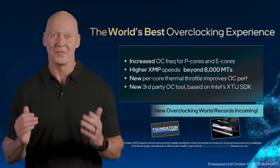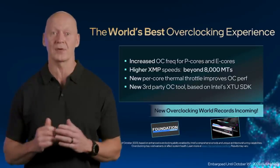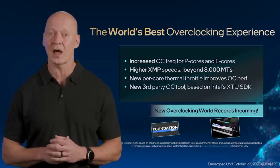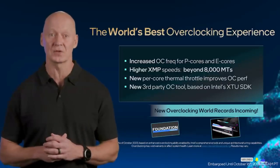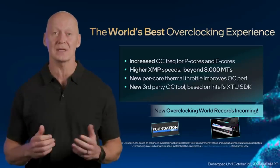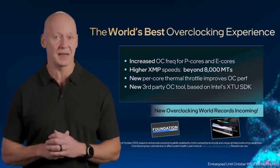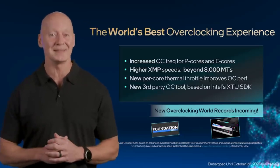It's not an Intel enthusiast desktop launch without talking about overclocking. Enthusiasts turn to Intel processors for the world's best overclocking experience, and we're improving that with our Intel Core 14th Gen unlocked desktop processors. This means increased overclock frequencies for both P and E cores, DDR5 XMP support beyond 8,000 megatransfers per second, a new per-core thermal throttle feature, and a new third-party overclocking tool based on our Intel Extreme Tuning Utility SDK. Our Intel Extreme Tuning Utility, or XTU, now has AI Assist.